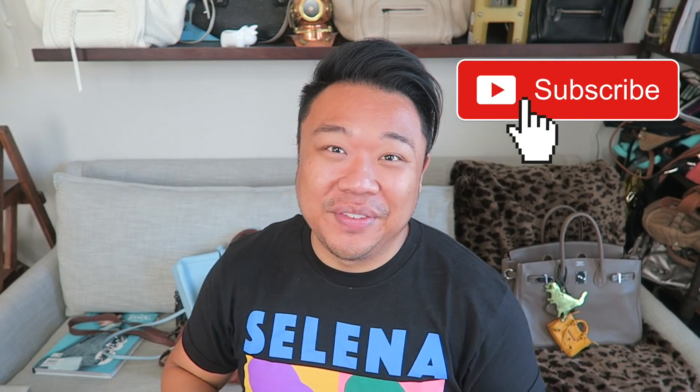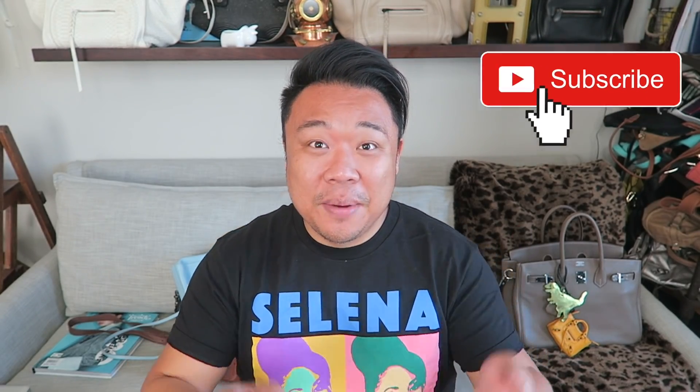Thank you guys so much for hanging out with me and going to that Goodwill and checking out all my really cool finds. I hope you guys liked the bags — let me know what your favorite one was. Give this video a big thumbs up and don't forget to subscribe and hit the little bell button for notifications. Don't forget to tune in tomorrow for a new video. I love you guys so much and I'll see you guys then. Bye.